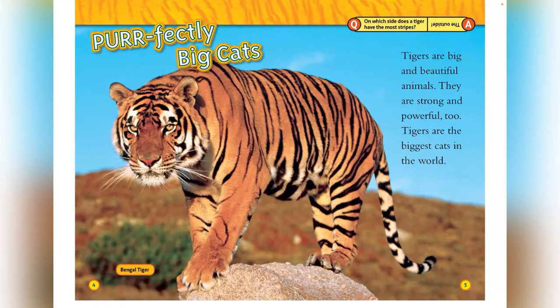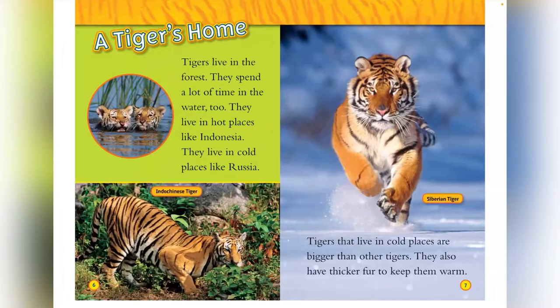This is the Bengal tiger. A tiger's home. Tigers live in the forest. They spend a lot of time in the water too. They live in hot places like Indonesia and in cold places like Russia. This is an Indo-Chinese tiger and a Siberian tiger. Tigers that live in cold places are bigger than other tigers. They also have thicker fur to keep them warm.